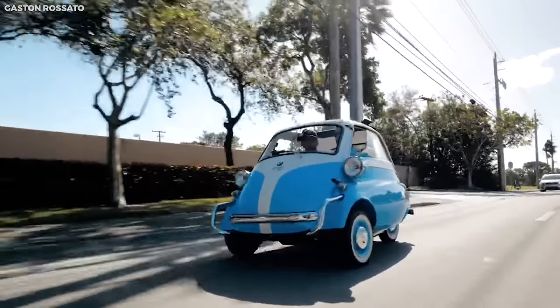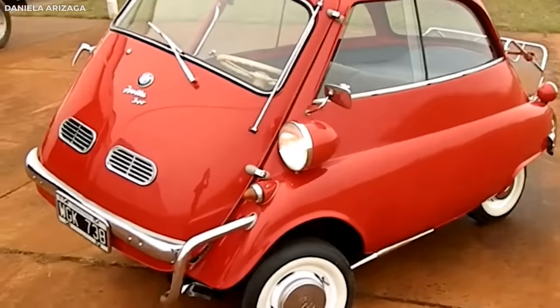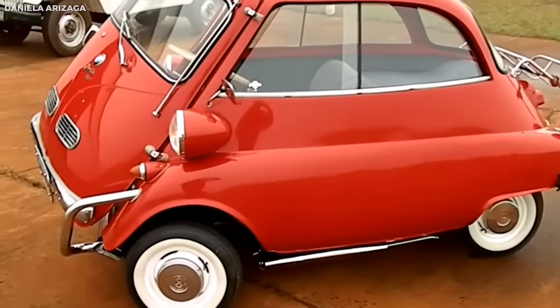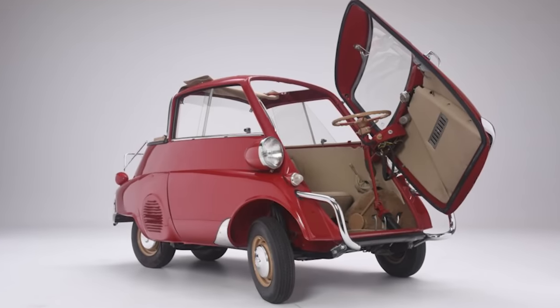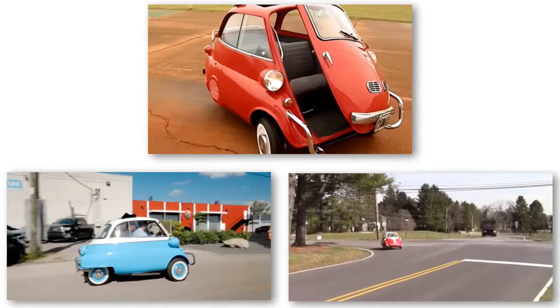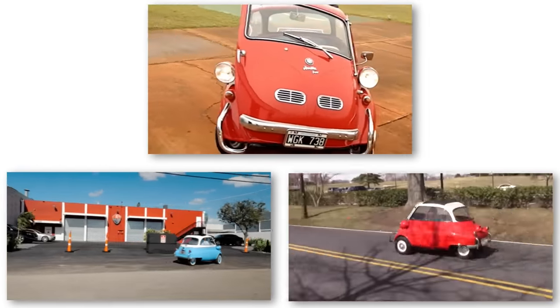Its compact size, unique design, and fuel efficiency endeared it to many. The BMW Isetta played a crucial role in getting Europe back on wheels and remains an icon of automotive design. Its legacy is a testament to human adaptability and the ability to innovate in challenging times.